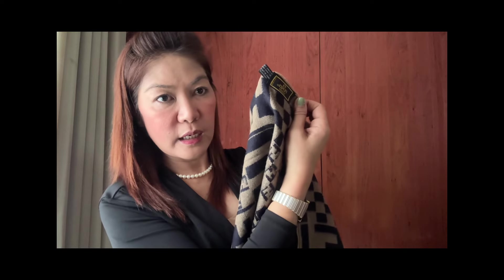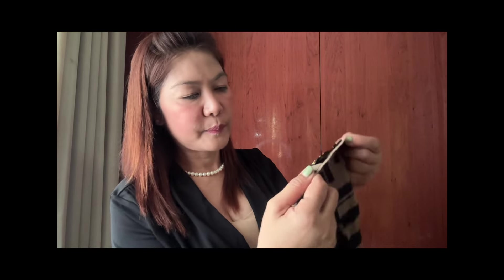Meron pa akong Fendi na scarf. Ito yung Fendi na original na scarf. Ito yung etiketa niya, para makikita mo siyang original. Yung Fendi. Kala ko malaki siya, maliit lang pala siya talaga. Pwede kasi para pag nag-travel ka, meron kang pang ganyan sa liig mo. Sobrang liit lang pala niya talaga.